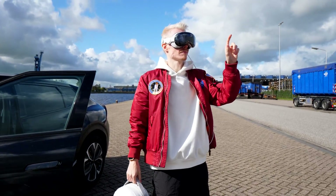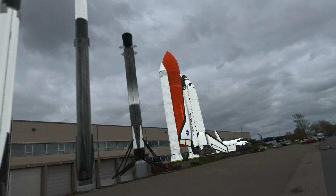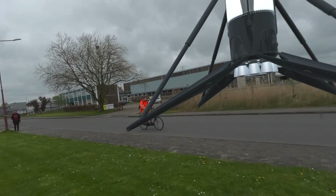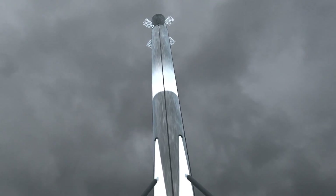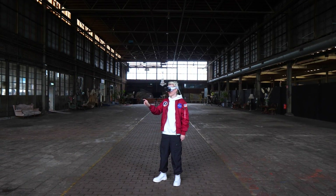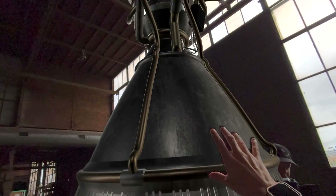Not that long ago, I discovered this next-level Vision Pro experience that absolutely blew my mind. It lets you check out highly detailed, one-to-one spacecraft models. You get to admire their towering heights, with their metallic hull gleaming in the light, looking almost so real you could practically touch them.